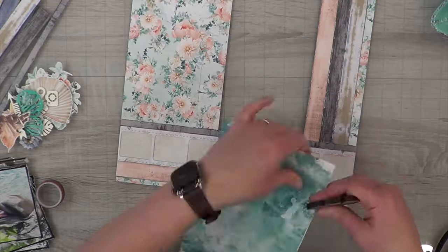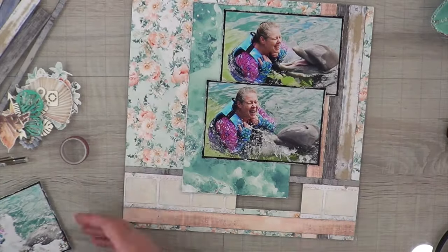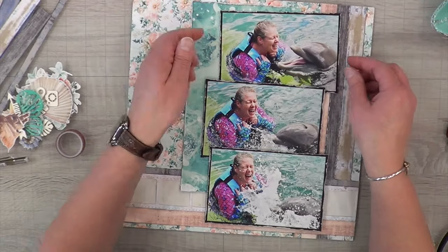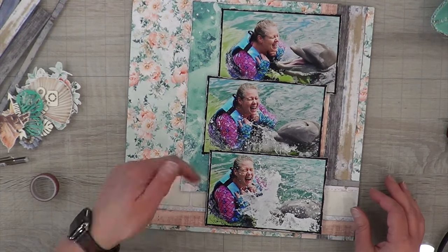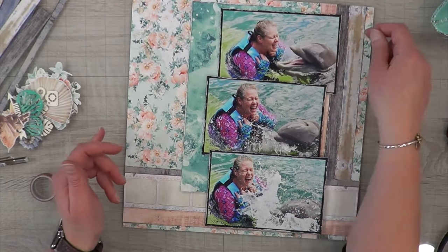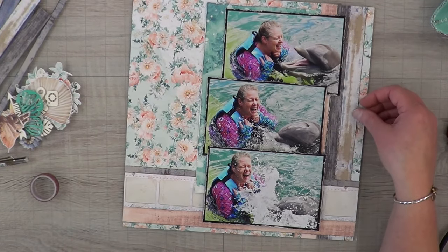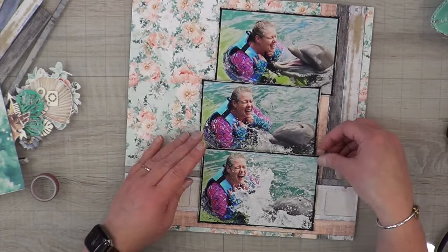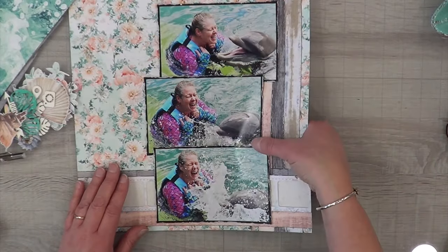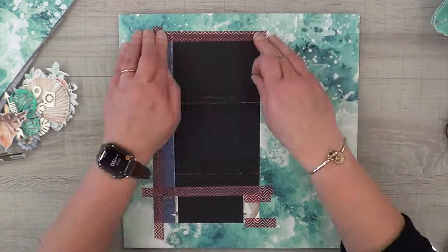Then I remembered my panel piece and thought I should edge-distress it so it doesn't look stark and blends better. But all those strips were already glued down — would it look good on top? It kind of works, but it doesn't go all the way to the top; there's a little gap. I tried pushing it in, but now I've covered up almost the whole paper. Pulling it out further, it's still covering things up. It's just not going to work, so I'm going to omit it completely.